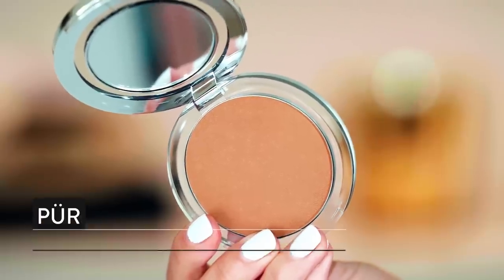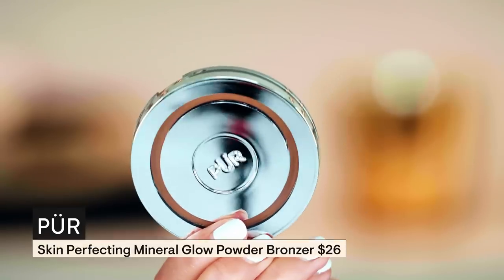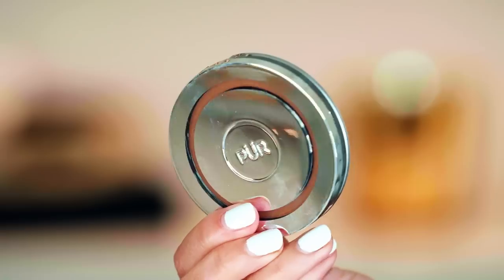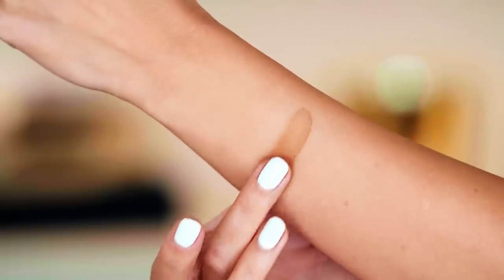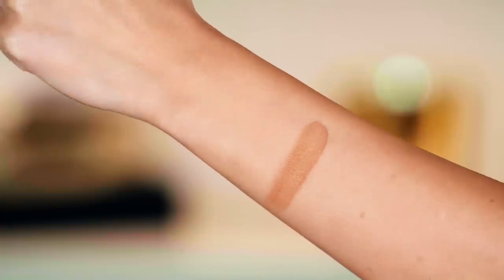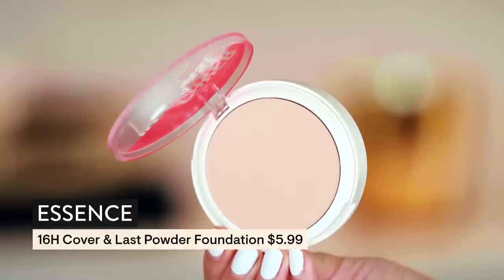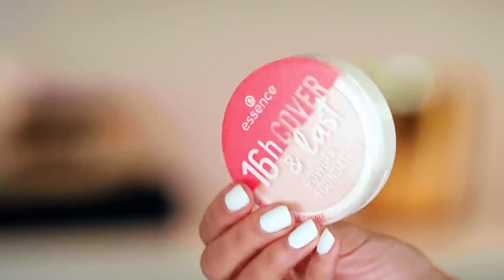I did also pick up the Pure Skin Perfecting Mineral Glow Powder Bronzer. This was an old fave of mine and I've had this craving to restock and rebuild my collection with old favorites. It is so smooth, does not irritate my skin — it has such a subtle soft vanilla scent. It's just through and through one of my favorite bronzers. I did also get the Essence 16 Hour Cover and Last Powder Foundation — I feel an Essence video coming.